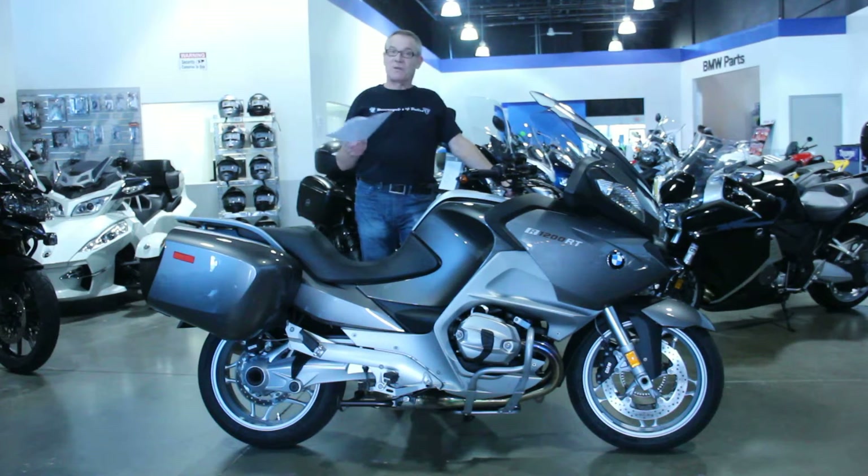We're a BMW dealership here in Northern Virginia. We have great financing options available, long-term extended warranty as well, and we can ship the bike anywhere in the United States. So please feel free to ask for me directly — it's Ken Davis. Thanks for taking the time. Have a nice day.